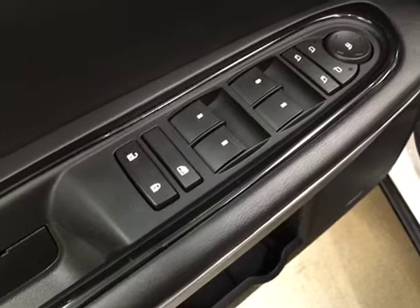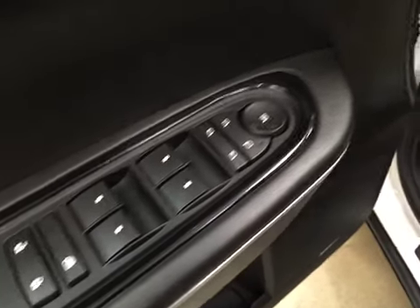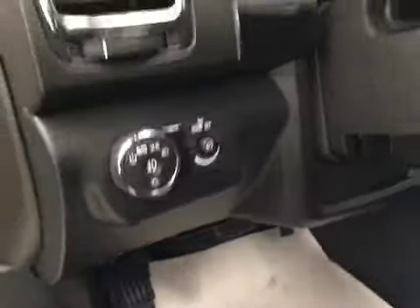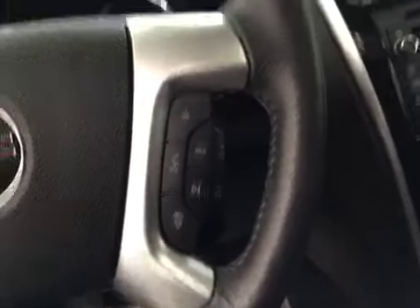Interior options: you have power windows, power locks, power mirrors, power folding mirrors, memory seat, easy exit, power driver seat with lumbar support, light controls, cruise controls, stereo controls, and hands-free communication.